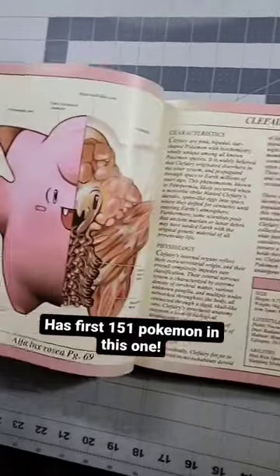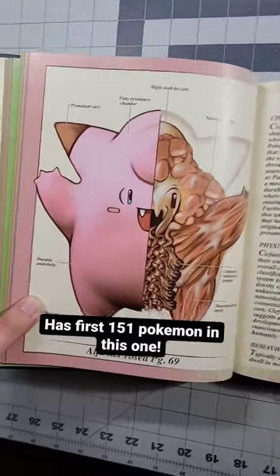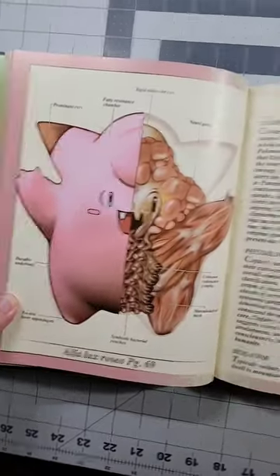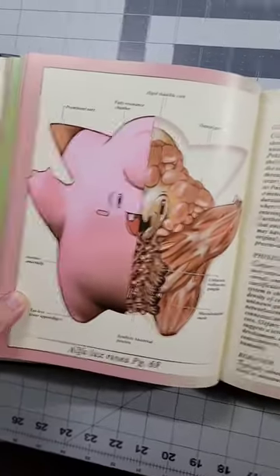This book also has all, I think, 151 of the original Pokemon. So I think it's kind of a really cool collectible and maybe everyone should have one.